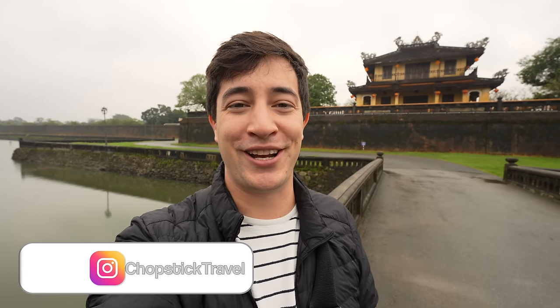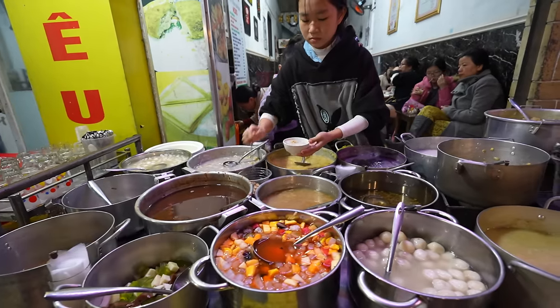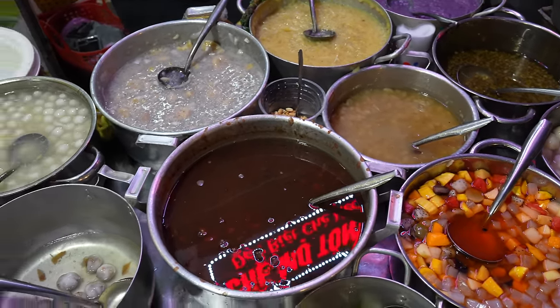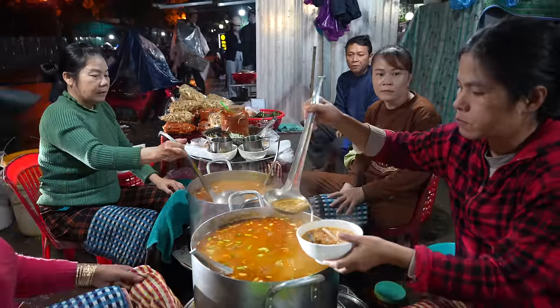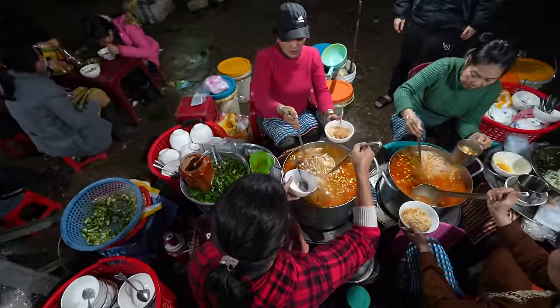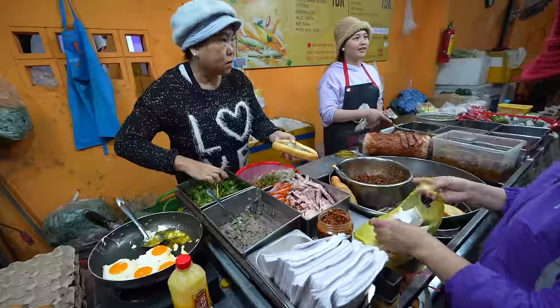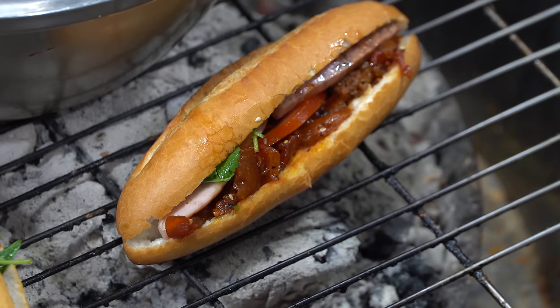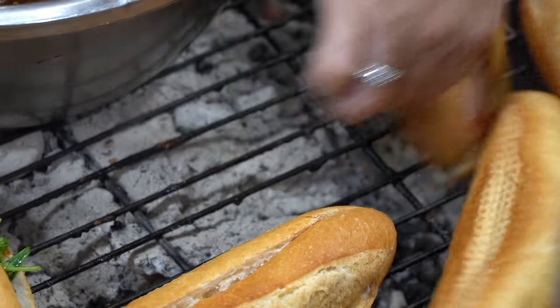Welcome to Chopstick Travel, I'm Luke Martin, and today I'm in the city of Hue here in central Vietnam. We started our tour in Vietnam in the city of Hoi An, then went to Da Nang, and now we've traveled about two hours north of Da Nang to Hue. This city is known for its food — you come here to eat, and that's why we are here. Today we're going to be taking you to eat all the famous things you must try here in Hue. Let's go eat some Vietnamese food.